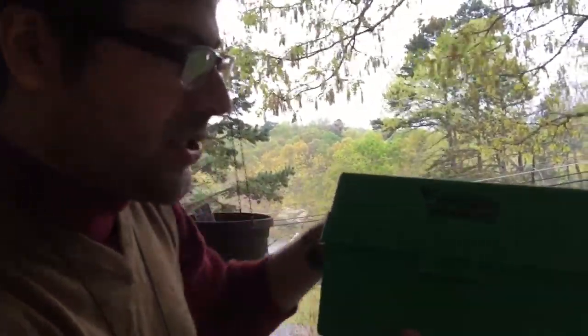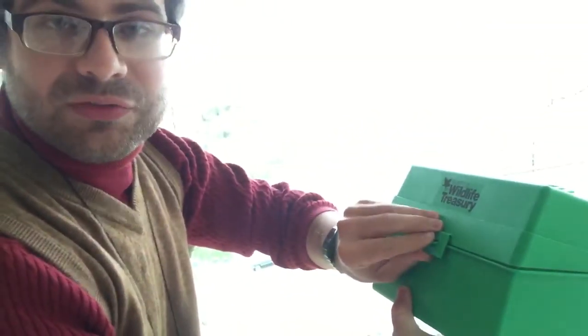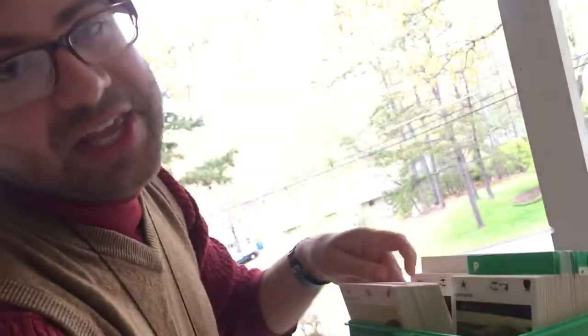When that question arises, you always consult your illustrated wildlife treasury box. Now this was created back in the 70s, but it's really still useful. A lot of extinct animals hanging out in this box — gets you kind of depressed if you think about it too much.